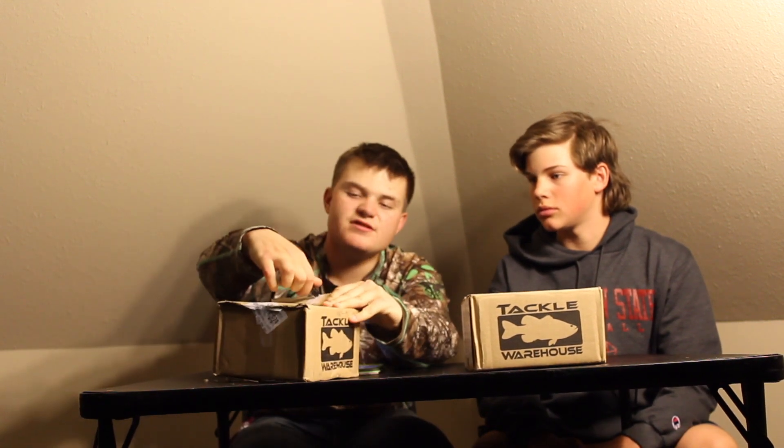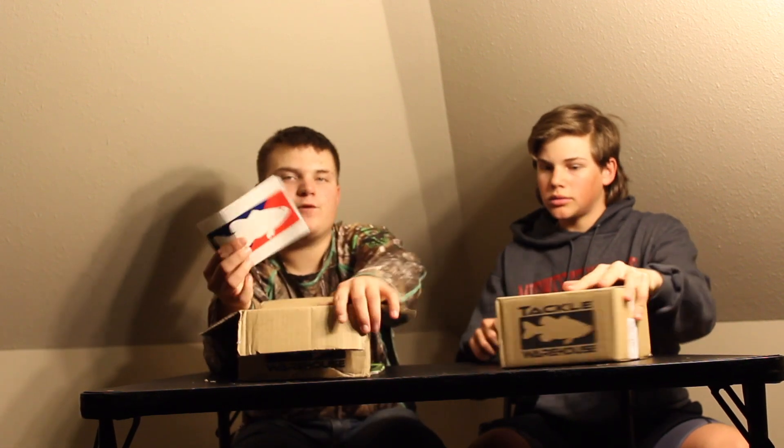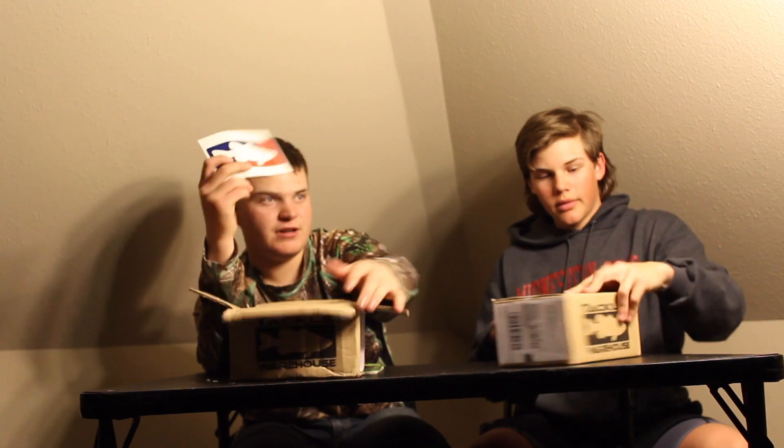This is my first ever Tackle Warehouse box — never ordered one before. You should check them out: Tackle Warehouse. I got a free sticker. I'm already covered in decals with all my sponsors on it, so this will be going on there. Just got to find space for it.